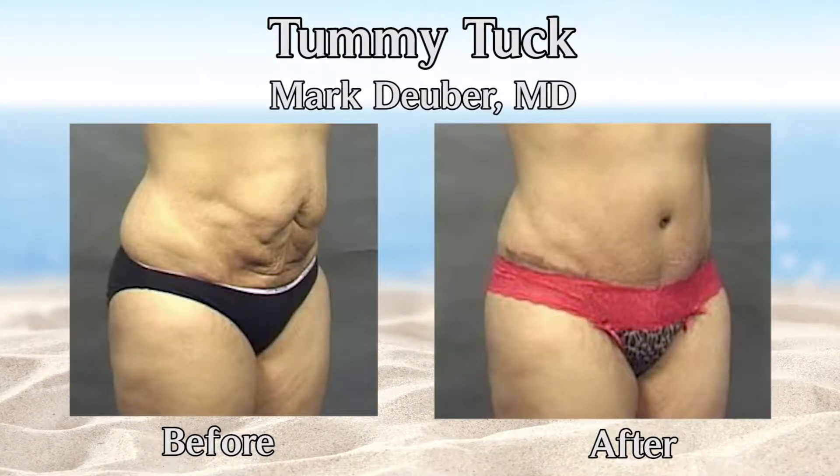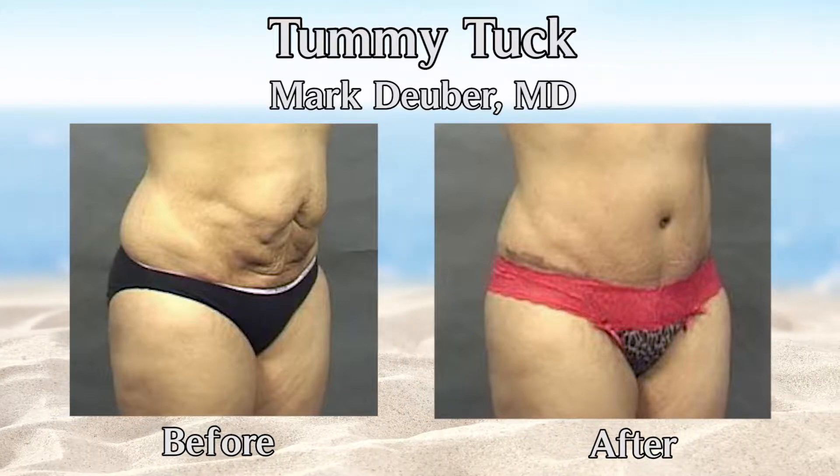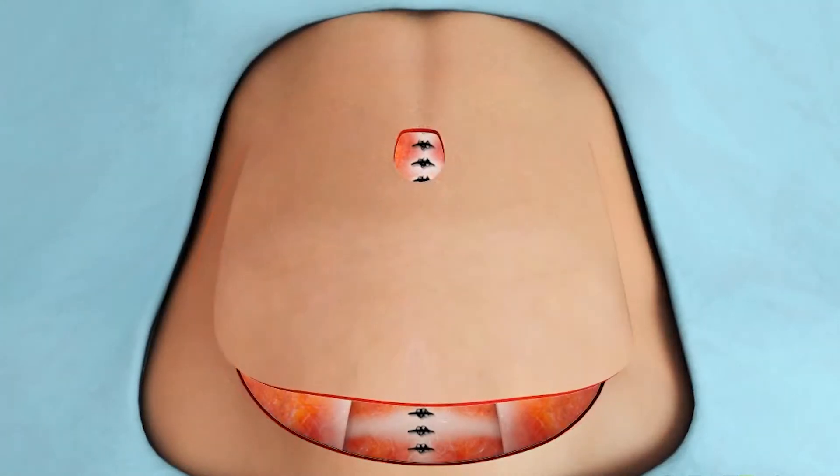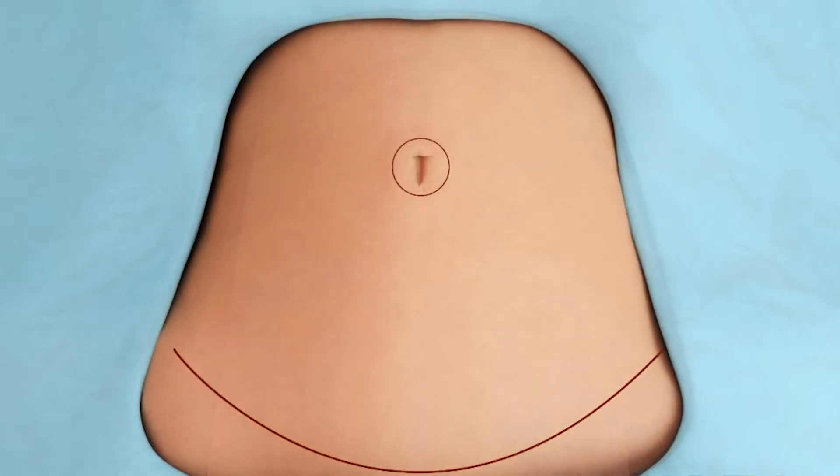All of this skin is removed in a full tummy tuck, so we can frequently remove all or at least most stretch marks that postpartum women have. In addition, skin laxity will also be addressed with this operation, because the skin between the upper ribcage and the belly button is now going to be spread across the entire lower abdomen.